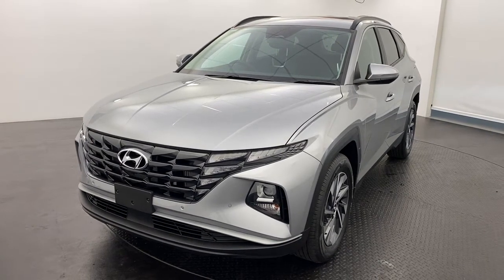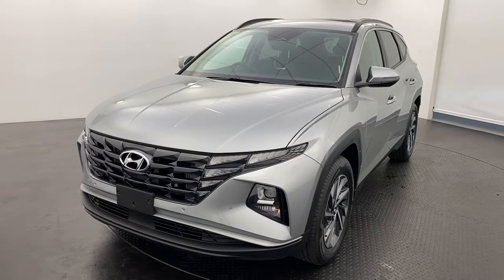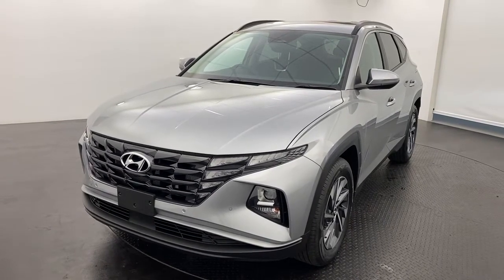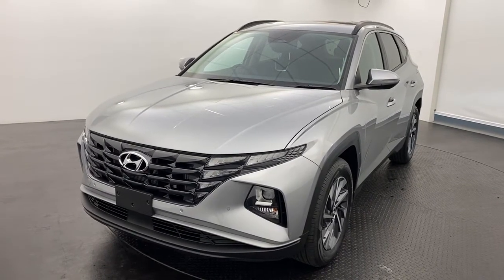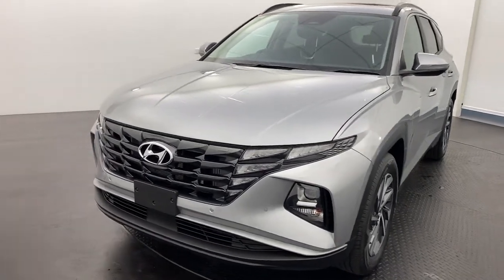Hi guys, and thank you very much for your interest in our brand new 2021 Hyundai Tucson Elite. This one here is the two-liter diesel variant in the beautiful shimmering silver.